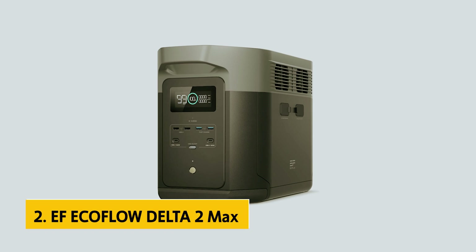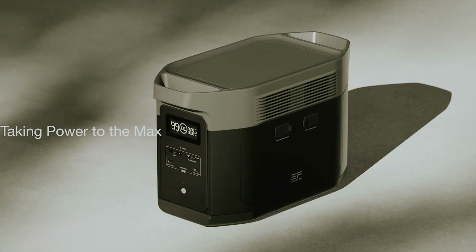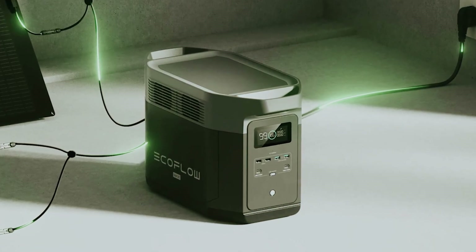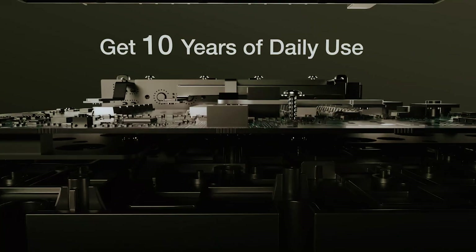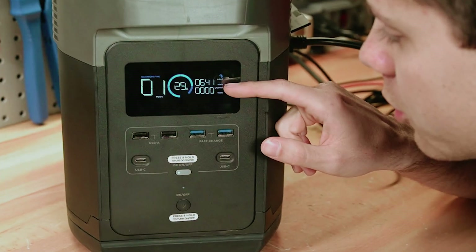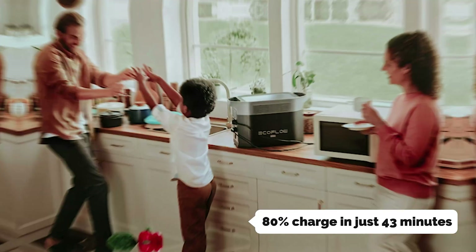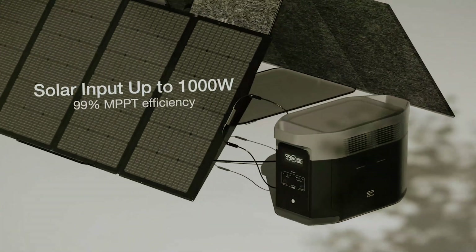At number 2 on our list is the EF EcoFlow Delta II Max, our pick for best fast charging solar generator. The EcoFlow Delta II Max stands out with its impressive charging capabilities. Whether you opt for solar or AC power, you can achieve an 80% charge in an hour or less, allowing you to maximize your time and efficiency. With a substantial storage capacity of 2,048 watt-hours, expandable to an impressive 6,000 watt-hours, this battery pack is designed to power your life. Plugging in up to 1,000 watts of solar panels, you can reach 80% charge in just 43 minutes, even in less than perfect sunlight conditions. When plugged into a wall outlet, you can go from 0 to 80% in about 1.1 hours.